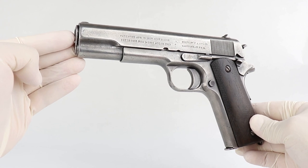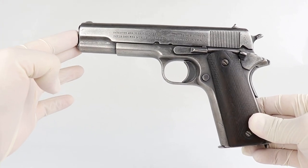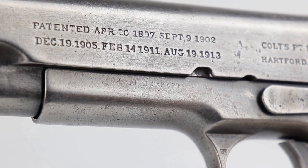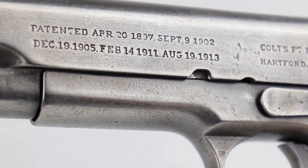Hey guys, welcome to another Walk-in Wednesday. I have a really cool gun to show you — a very rare gun, an old workhorse as you can see. This is a 1911 Colt, you recognize it right away, except it's very rare because it was issued to the Russian government in 1916.